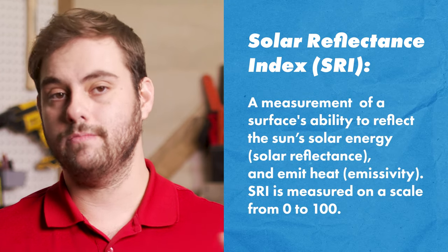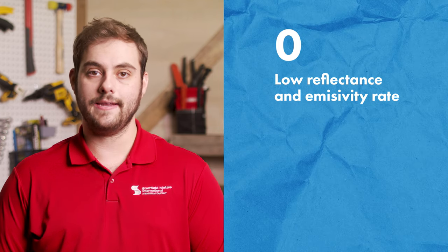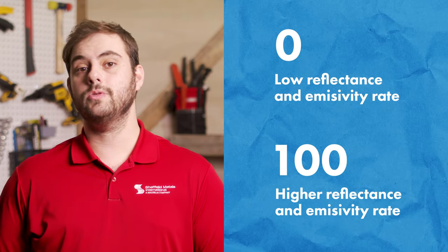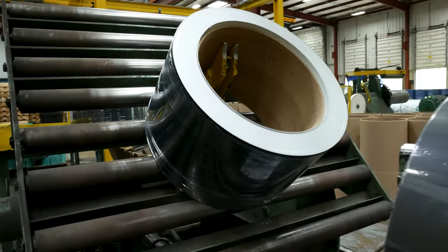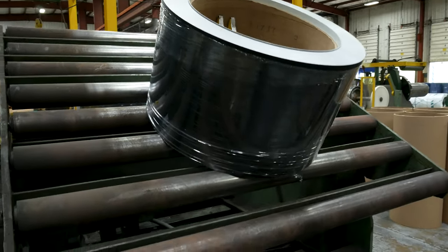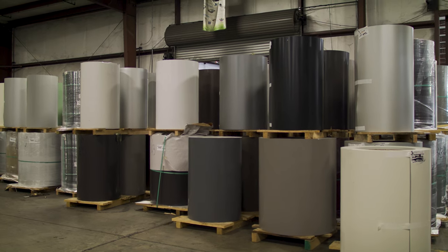SRI is measured on a scale from zero to 100. A value closer to zero indicates a low reflectance and emissivity rate, and a value closer to 100 indicates a higher reflectance and emissivity rate. Sheffield Metals' matte black coil color from Sherwin-Williams has one of the lower SRIs on the color card, coming in at 27. It's still considered a cool metal roofing product, although the energy savings will be less than most other cool metal roofing colors Sheffield offers, which range from SRIs of 22 all the way to 82. Matte black's SRI value of 27 is still higher than many, if not most, asphalt shingles on the market today.